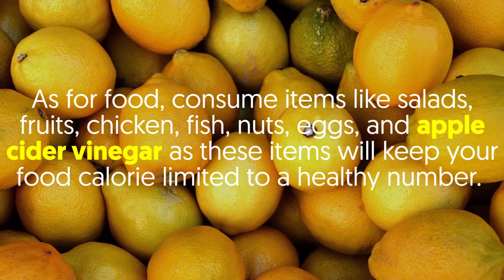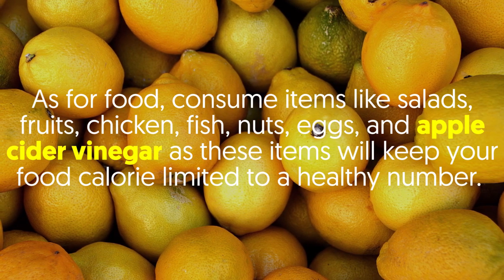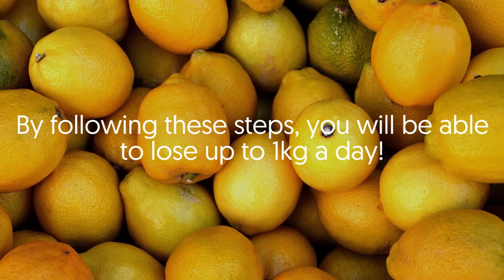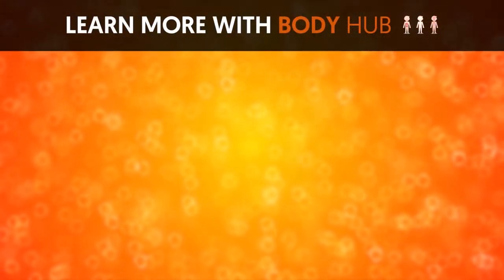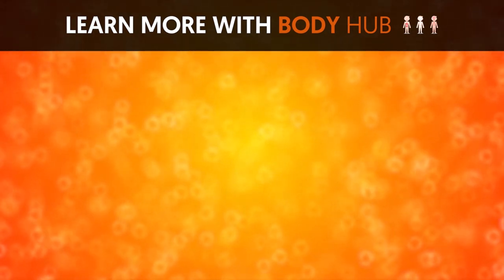As for food, consume items like salads, fruits, chicken, fish, nuts, eggs, and apple cider vinegar, as these items will keep your food calorie intake limited to a healthy number. By following these steps, you will be able to lose up to 1 kilogram a day. If you liked the video, give it a thumbs up and share it with your friends. For more interesting facts on the human body, subscribe to the channel.